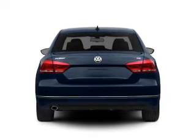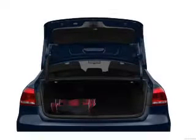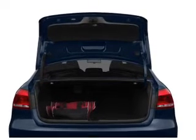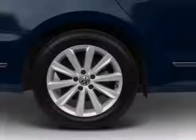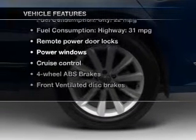Reach your destination effortlessly with GPS navigation. Treat yourself to a premium sound system. Brake safely with the anti-lock braking system. Let the sun shine in with a sunroof. And memory settings make for a more comfortable ride.